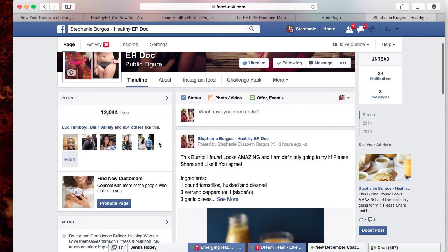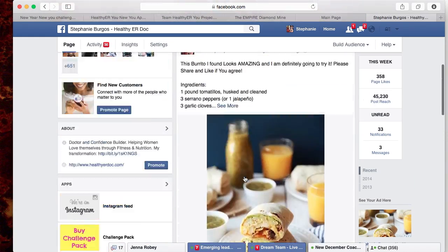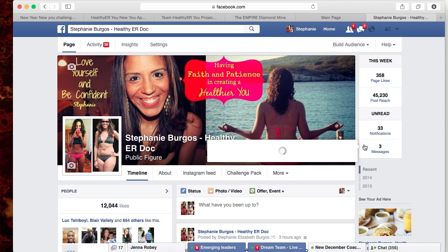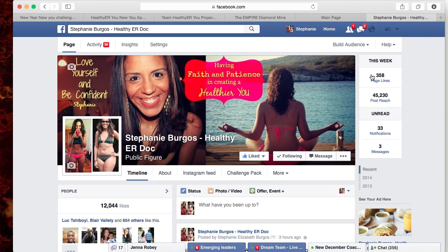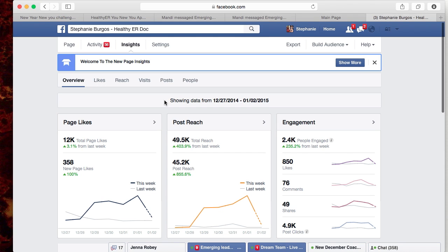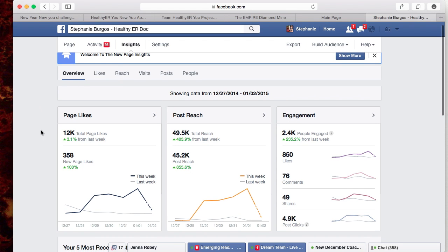Once you start posting things, your page can give you a lot of information. When you first start, you're not going to have the Insights tab, but once you start having followers and getting your audience engaged, you'll have an Insights section. Right now it's telling me I have 3 messages, 33 notifications, and 358 page likes from this week. Insights shows your overview — 12,000 total page likes, 358 new likes this past week, and my engagement is up this week.